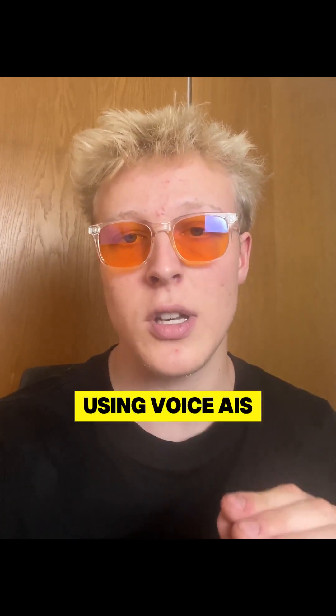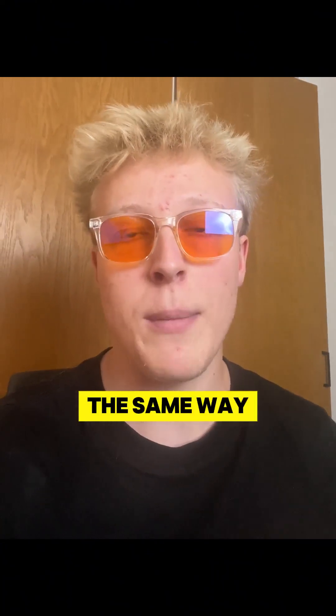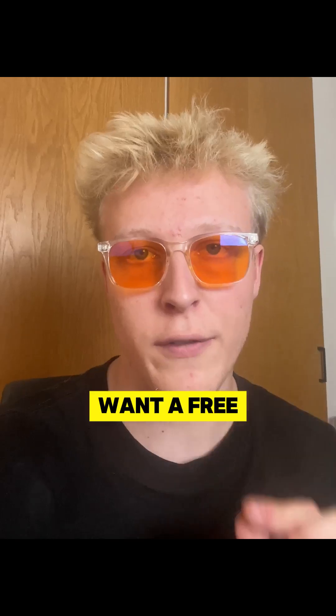Almost every single business will be using voice AIs like this, the same way businesses eventually had to get a website in the early 2000s. So if you want a free guide on how I built these, please follow and save this video because I'll be posting it very soon.